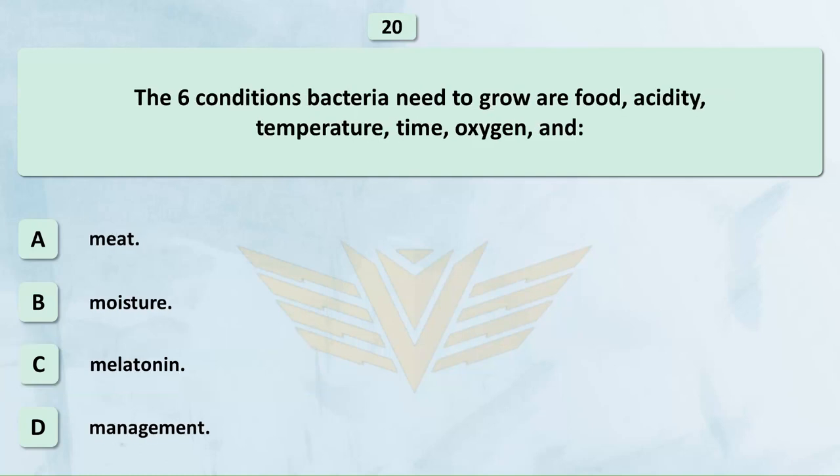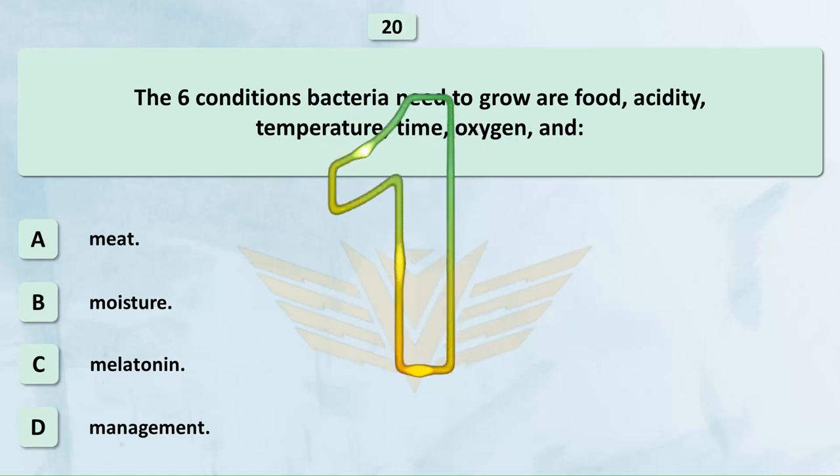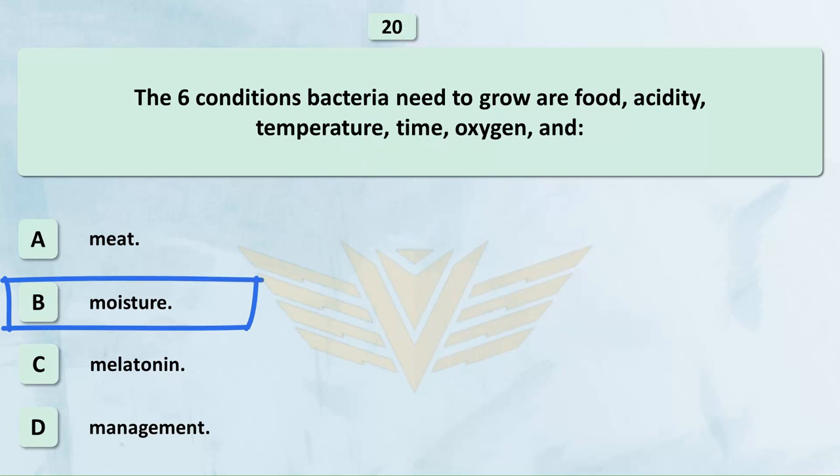The six conditions bacteria need to grow are food, acidity, temperature, time, oxygen, and: A. Meat. B. Moisture. C. Melatonin. D. Management. The correct answer is B: Moisture.